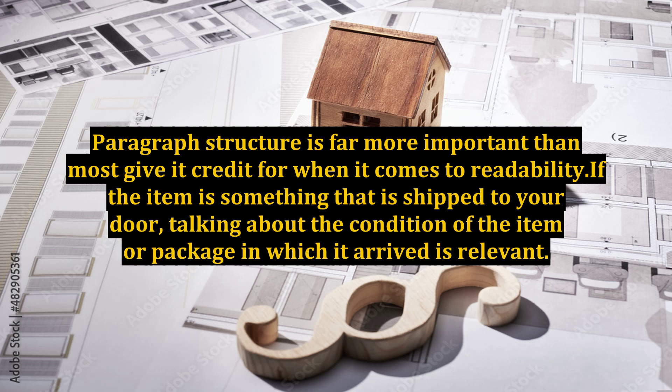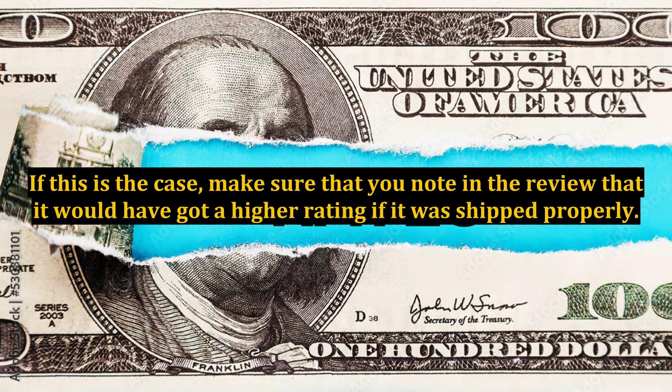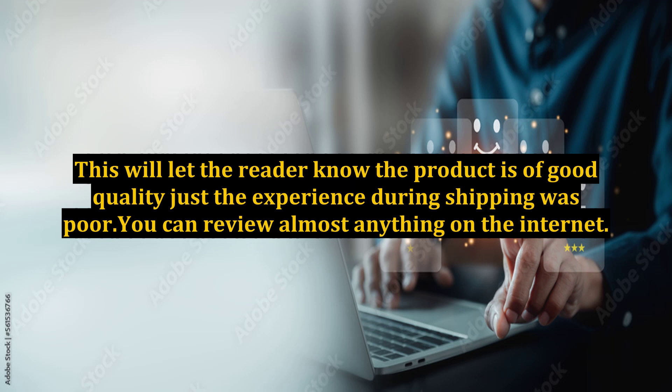If the item is something that is shipped to your door, talking about the condition of the item or package in which it arrived is relevant. If this is the case, make sure that you note in the review that it would have got a higher rating if it was shipped properly. This will let the reader know the product is of good quality, just the experience during shipping was poor.